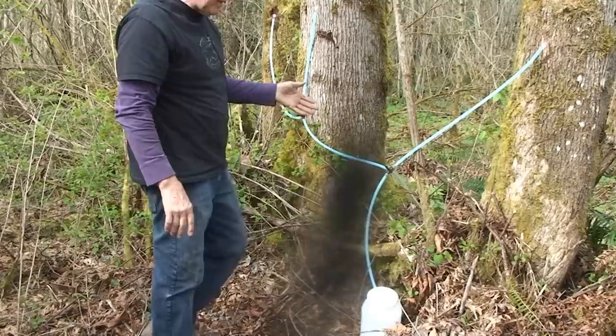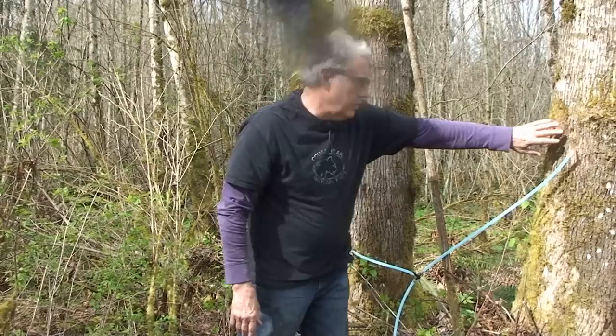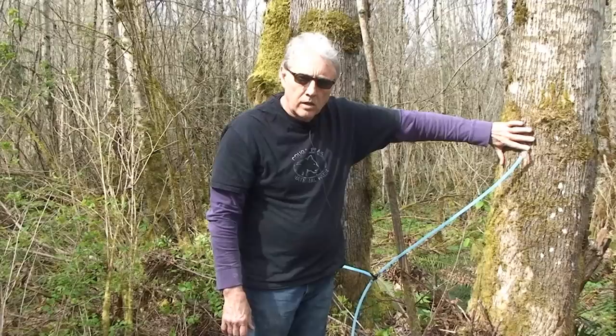The next day I'd come along, empty my buckets, and take them up to a boiling point. The holes I'm drilling in the trees are going to heal over once I pull my taps in the spring — by fall it'll be a little plug of bark over it, so I'm not hurting the trees.